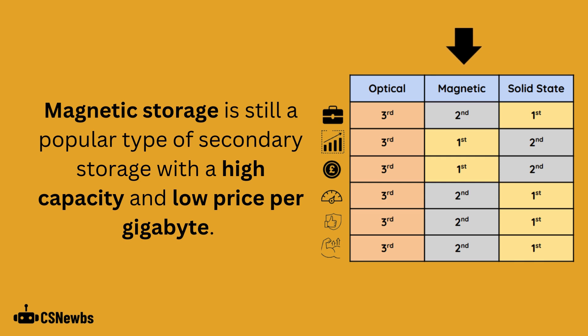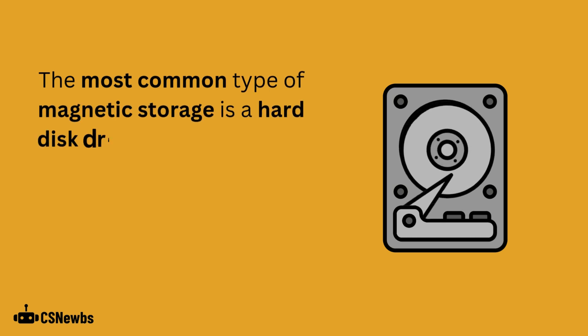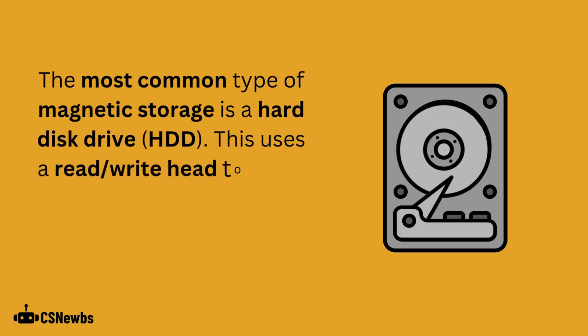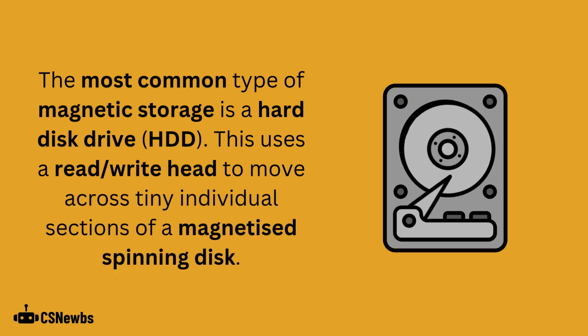Magnetic storage is still a popular type of secondary storage, with a high capacity and low price per gigabyte. The most common type of magnetic storage is a hard disk drive. This uses a read-write head to move across tiny individual sections of a magnetized spinning disk.